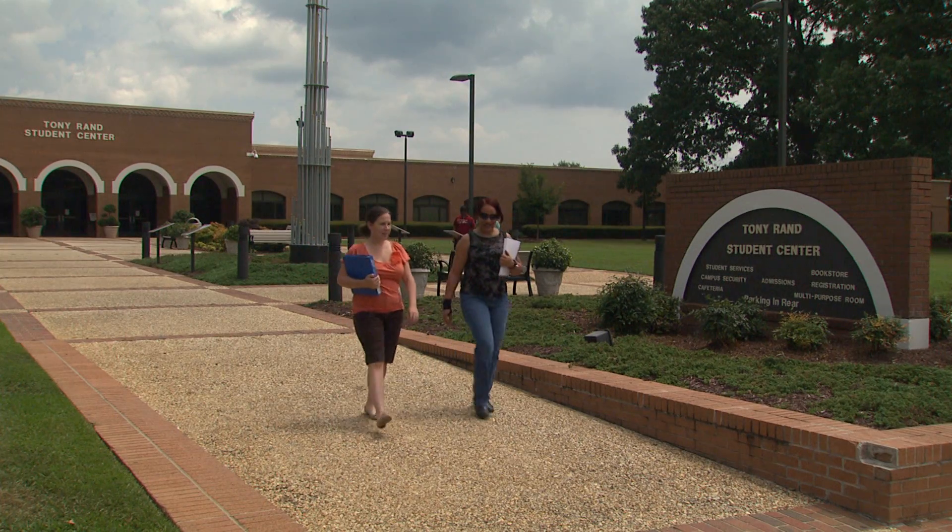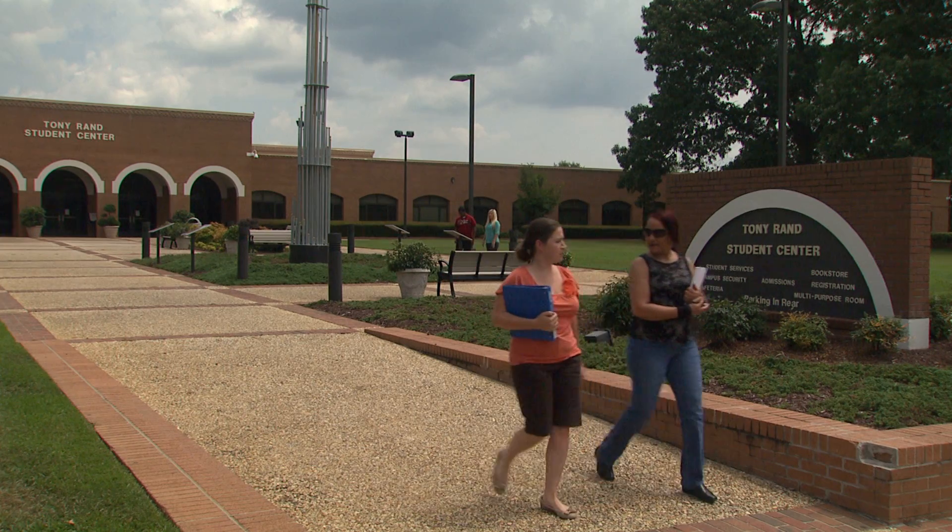Once you have completed the application process and received your letter of acceptance, you are ready to register for classes. You can start online or stop by the Tony Ram Student Center for more information.